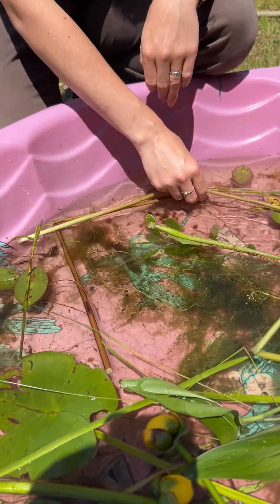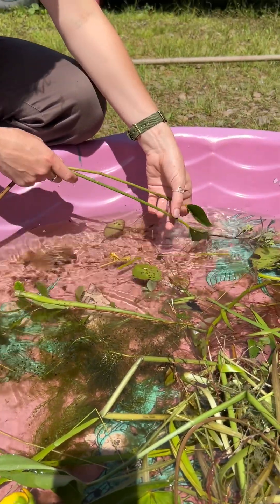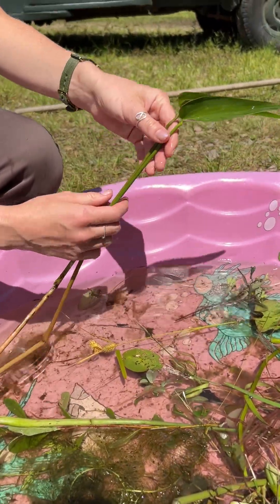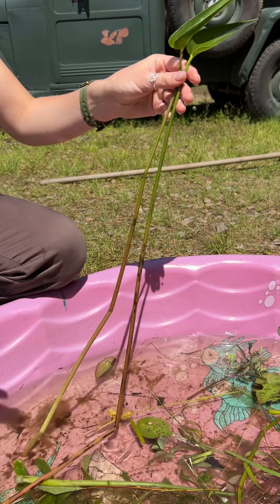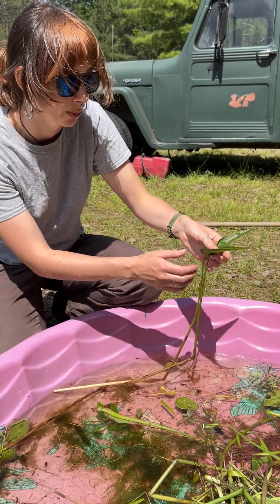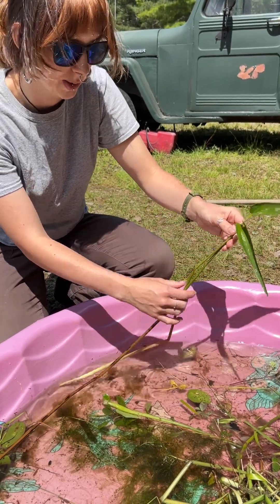And then we also have some pickerel weed. It's really beautiful. It'll be in these big clumps in the lake, and it has bright purple flowers. There's some flowering right now — very pretty.